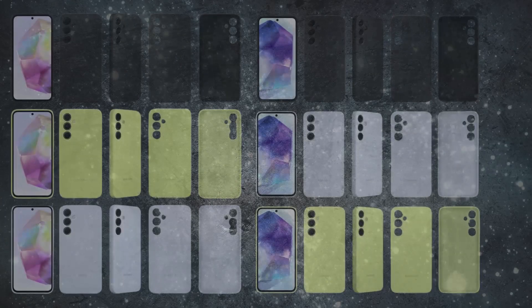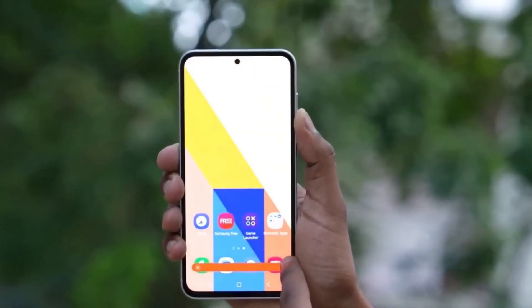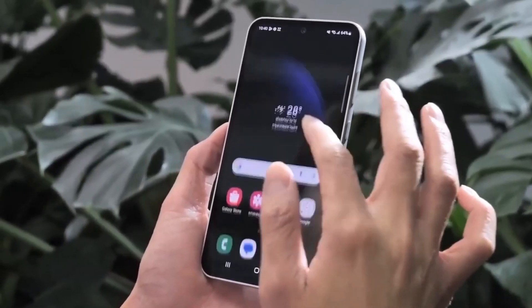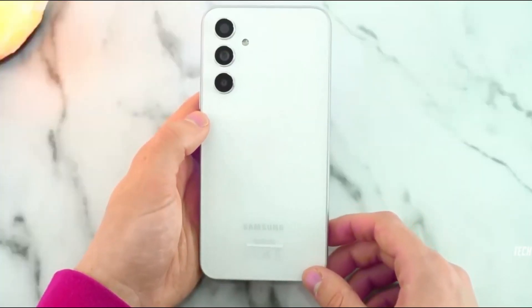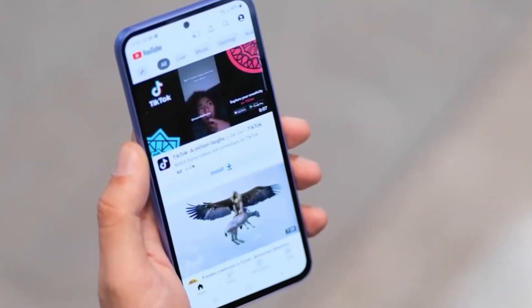Running on Android 14 with Samsung's One UI 6.1, it ensures a contemporary and secure user experience. The Galaxy A55 5G represents Samsung's commitment to offering powerful and aesthetically pleasing devices within the mid-range segment.